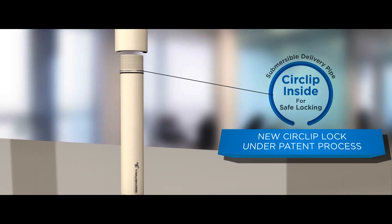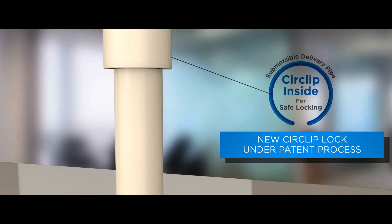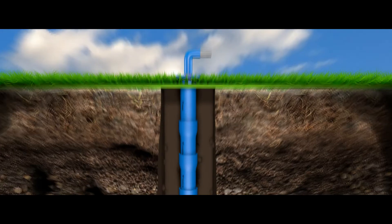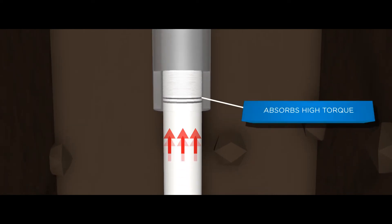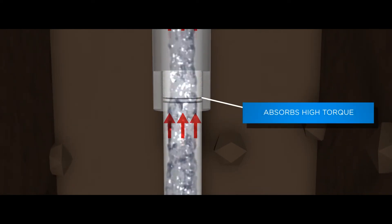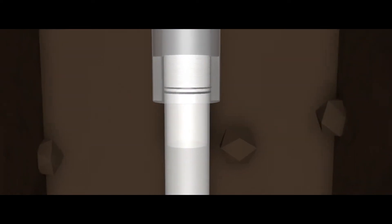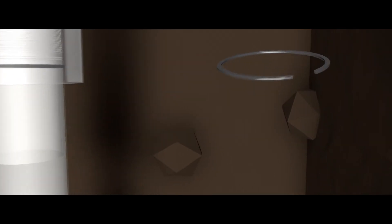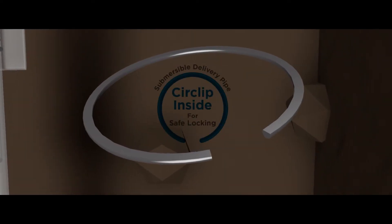Truebore has made an innovation in column pipes called the circlip locking system. This unique system ensures that the coupler and column pipe, once locked into place, does not fall off despite high load and jerk from the submersible pumps. The flattened inner area wedges firmly into the thread and distributes pressure onto the thread evenly, thus ensuring the structural integrity of the system.